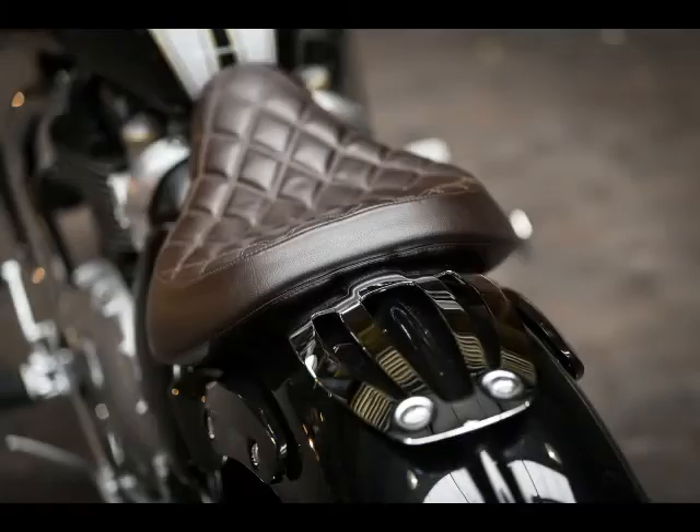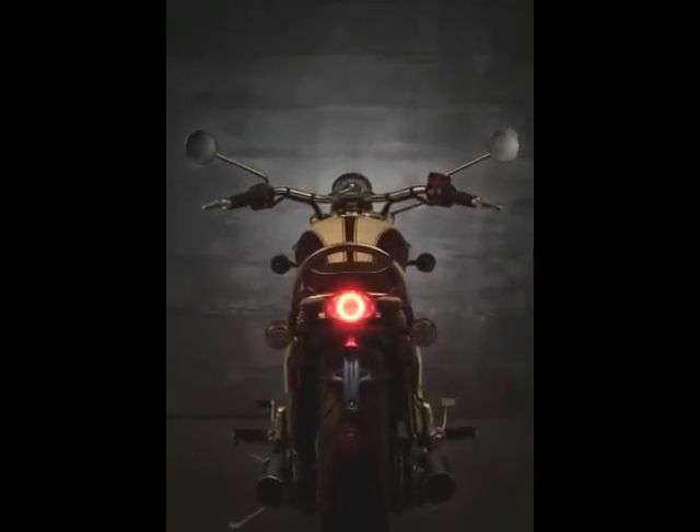The 2018 Triumph Bonneville Speedmaster is a solid British cruiser built on a proven chassis around an exciting engine. While a little extra finesse is needed in corners to counteract the minimal cornering clearance, the Speedmaster is just as easily and confidently ridden aggressively as it is adept at cruising down the highway.